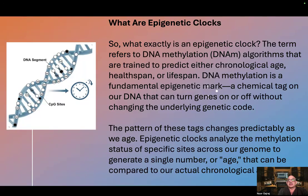So what exactly is an epigenetic clock? The term refers to DNA methylation algorithms that are trained to predict either chronological age, health span, or lifespan.